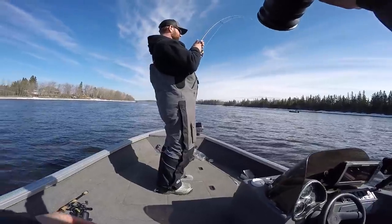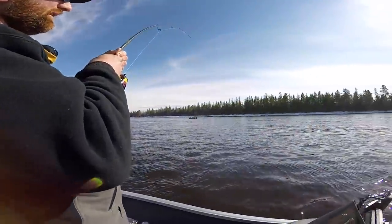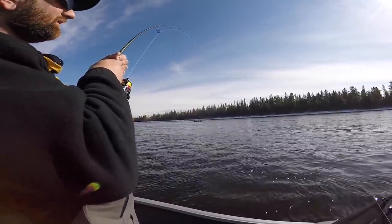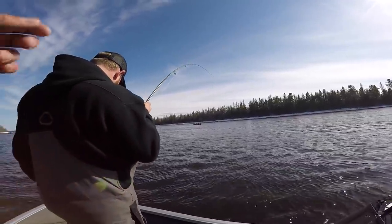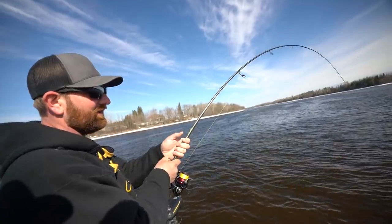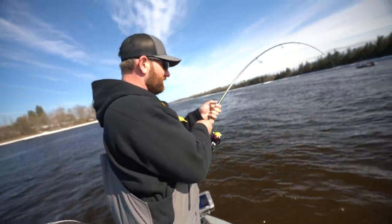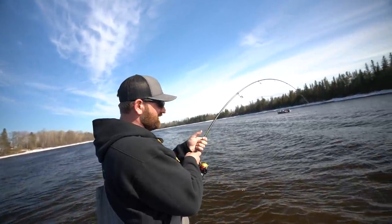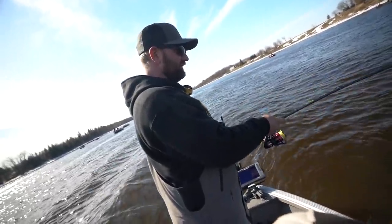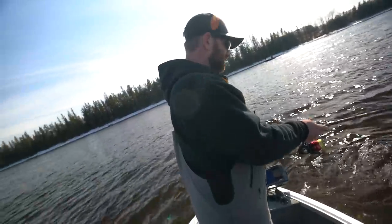I got me a sturgeon. Mind you, I got my drag cranked pretty tight, so either it's coming in or it's going to break. Let's land him. All right. See, it drives me nuts when I see people fighting a sturgeon on a walleye rod because they fight it like they're fighting a walleye. You got to fight it like it's a dang sturgeon. It ain't moving. That's what you call boat control right here, boys.